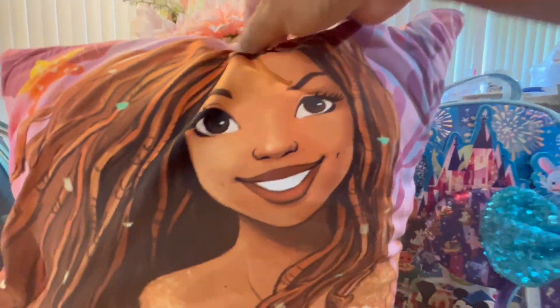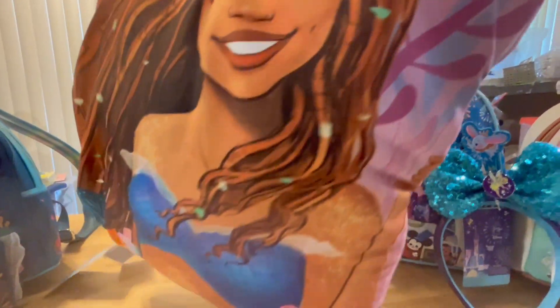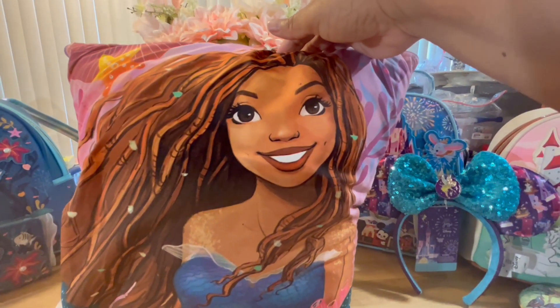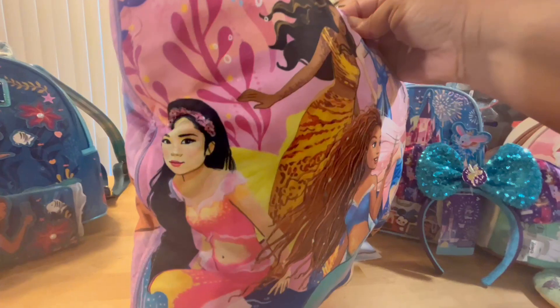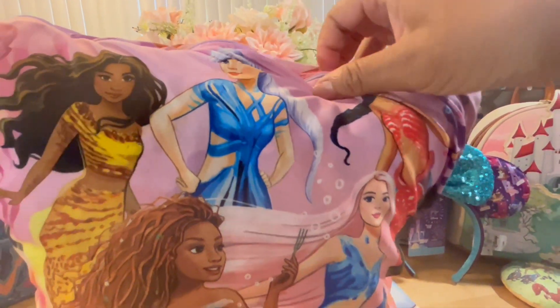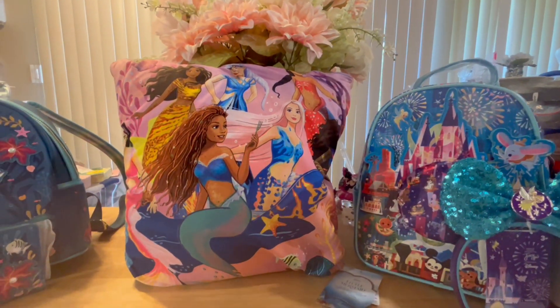Next is this beautiful Ariel pillow — so adorable. You can switch the insert to make it fuller. On the front is Halle's Ariel, and on the back you have Ariel with her sisters. I love both Ariels — I love the original Ariel; she was one of my favorites along with Jasmine. All the princesses are beautiful. They also have a matching blanket, which is really pretty.